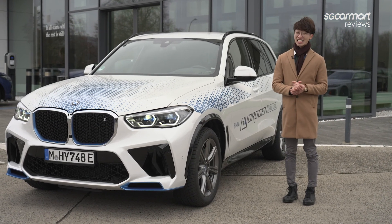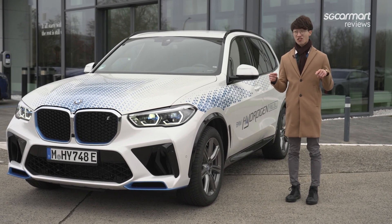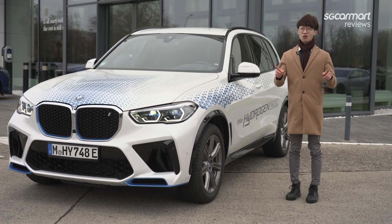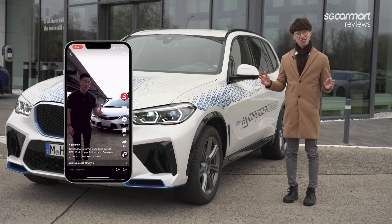So that was our experience of the BMW iX5 Hydrogen. What do you guys think about hydrogen power? Let us know in the comments. Don't forget to like and share this video if you've enjoyed it, and also subscribe to our SGCarMart YouTube channel. We are also on TikTok, so follow us at SGCarMart. And that's all from us from Antwerp, Belgium.